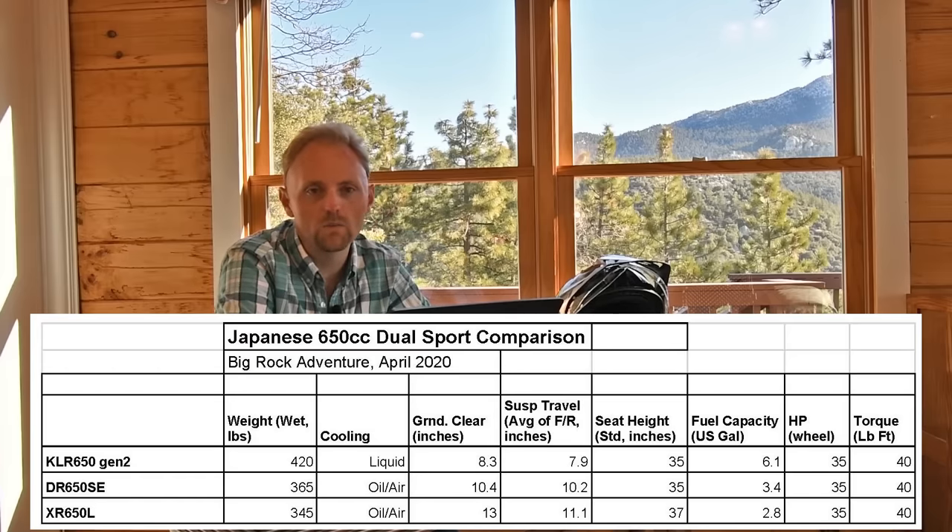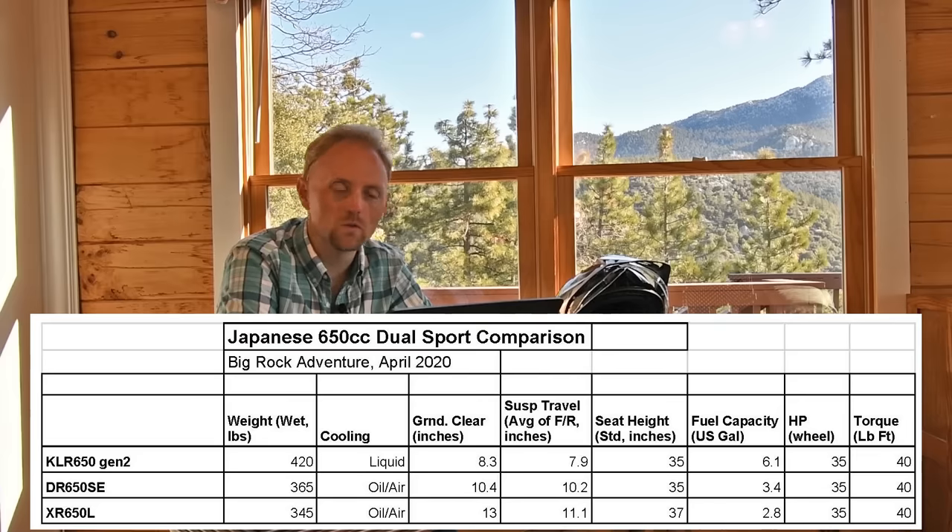345 pounds is not lightweight by modern standards for a dual-sport bike at all. A KTM 500 EXC weighs 250 pounds and has far more horsepower, but that's an $11,000 bike with much higher maintenance. We're talking about bikes you can buy for $2,000 or $3,000 on Craigslist all day long, so this is a very different comparison. Another thing that stands out immediately is the ground clearance.